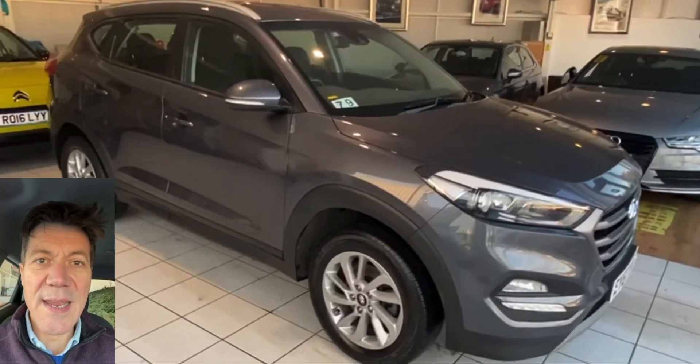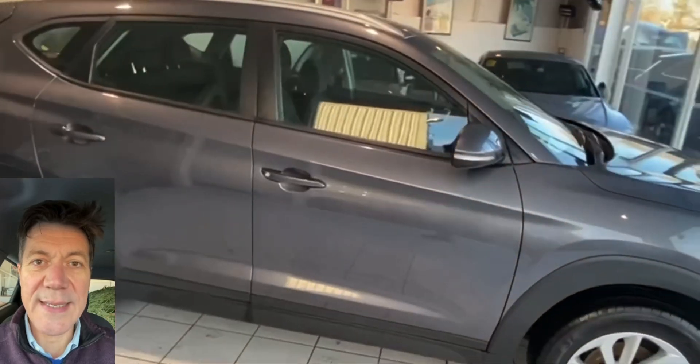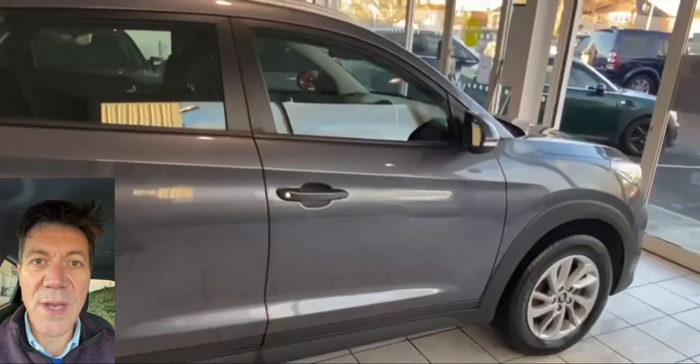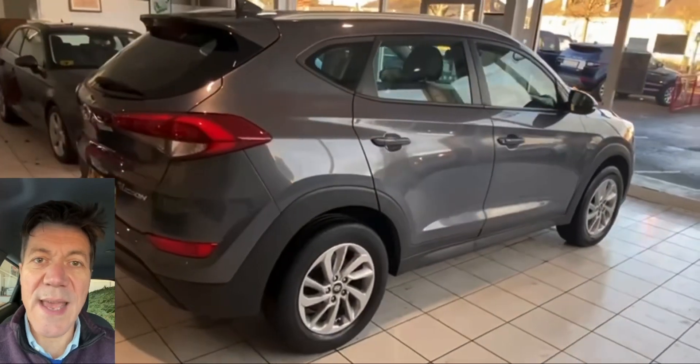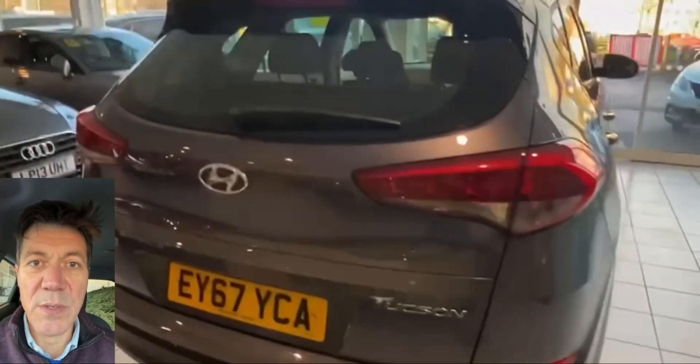Hi guys, AutoCostCarGuy here, to review another car that we've got for sale today. We are looking today at our Hyundai Tucson. Just arrived in stock, really nice car. These are great family SUVs. We find them very popular with our customers.